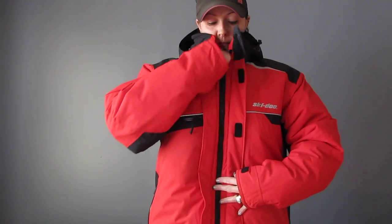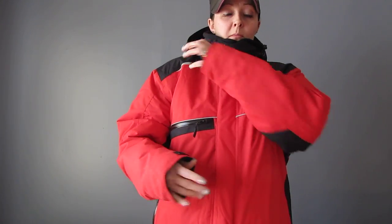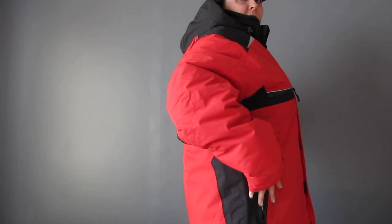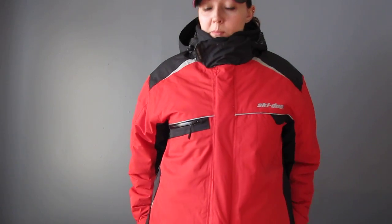I did wear this jacket out today this morning - super toasty, super warm. I felt no cold anywhere the jacket touches. It goes quite low - it goes down behind my butt. It's a nice warm jacket. I can't wait to get out and ride with it. Like I said, I'm going to put it to the test tonight at work.